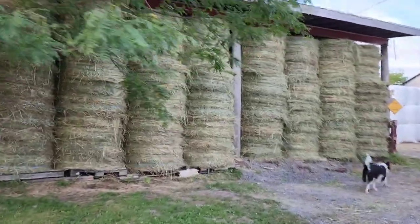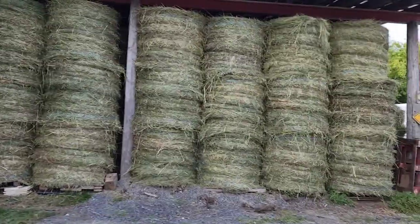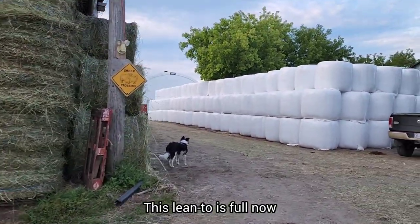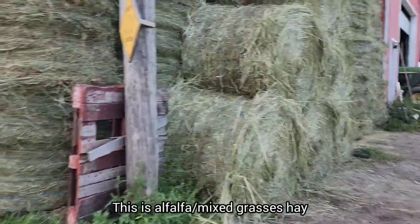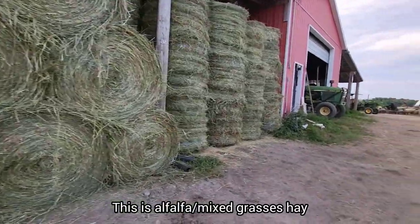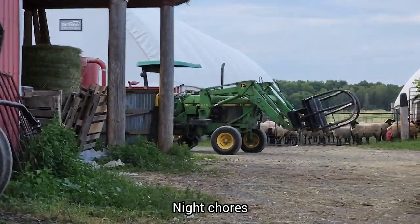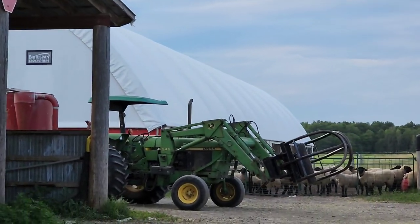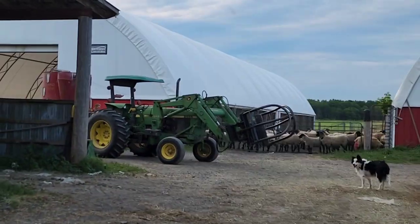Well, we got all the hay in. This lean-to is full now and there are all the round bales. This is nighttime chores now. We made it in before the rain — you can see it's really clouding over now, and tomorrow is supposed to be a total rain day, starting this evening.